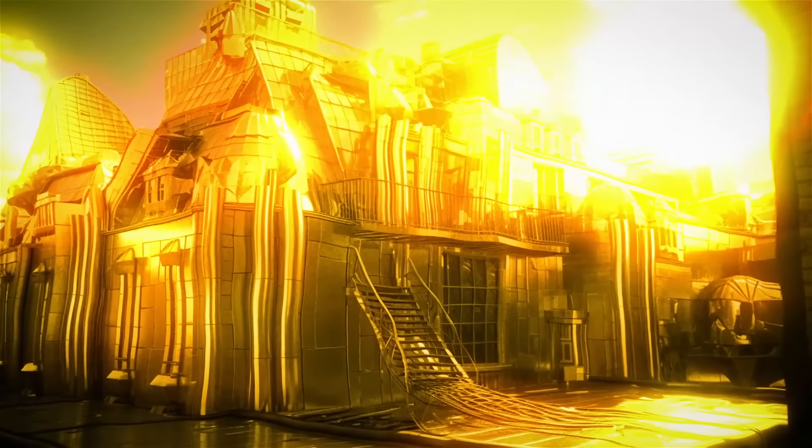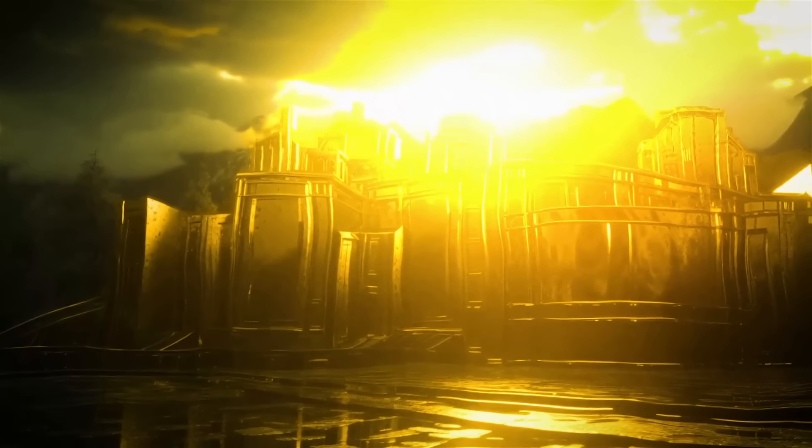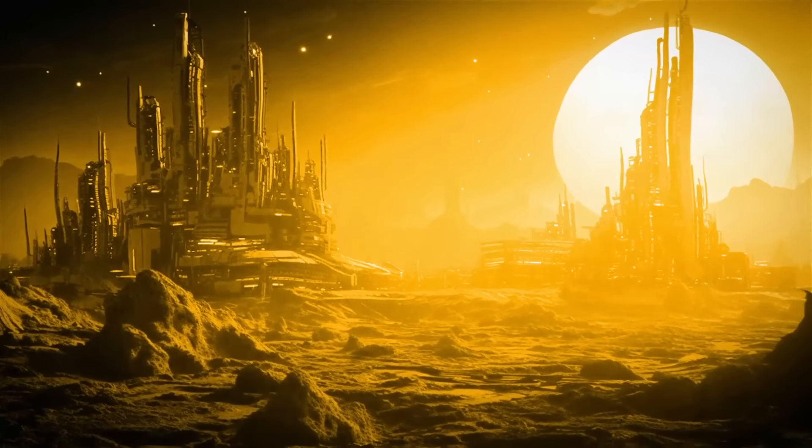The buildings in this world are both imaginative and practical. They're made of special materials that can handle the heat and shine with a metallic gold color, reflecting the scorching sunlight. As you can see, our life in this small, hot world can still be pretty exciting.